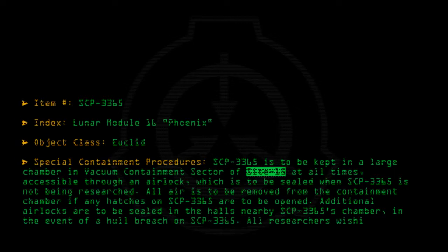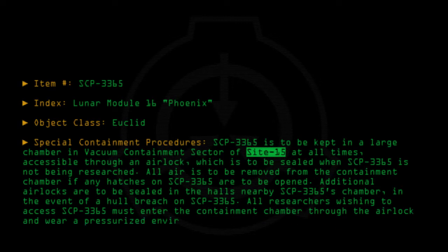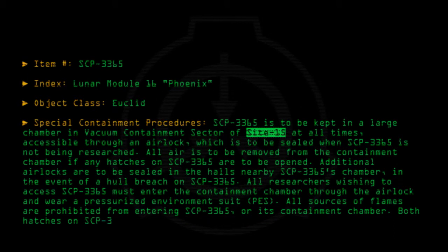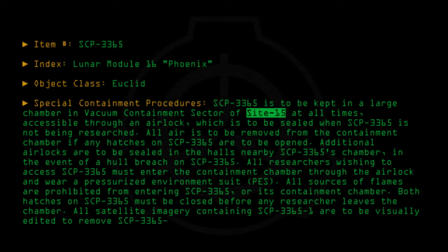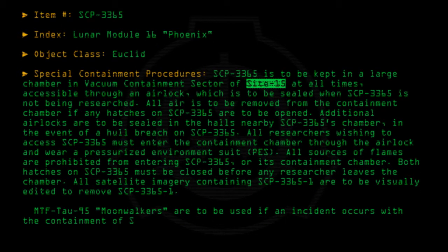All researchers wishing to access SCP-3365 must enter the containment chamber through the airlock and wear a pressurized environment suit (P.E.S.). All sources of flames are prohibited from entering SCP-3365 or its containment chamber. Both hatches on SCP-3365 must be closed before any researcher leaves the chamber. All satellite imagery containing SCP-3365-1 are to be visually edited to remove SCP-3365-1. MTF-Tau-95 Moonwalkers are to be used if an incident occurs with the containment of SCP-3365 or SCP-3365-1.